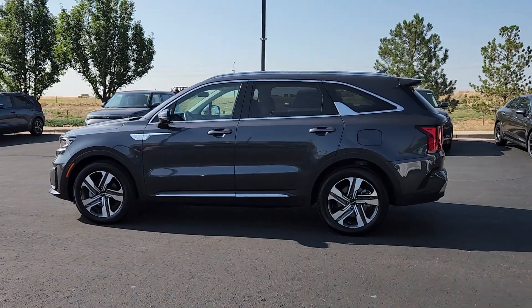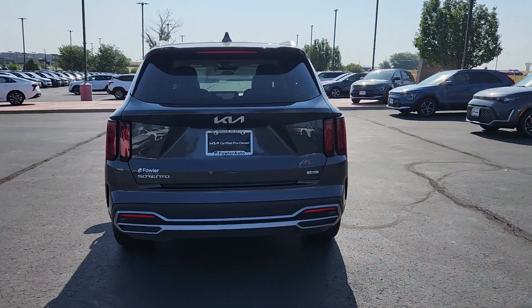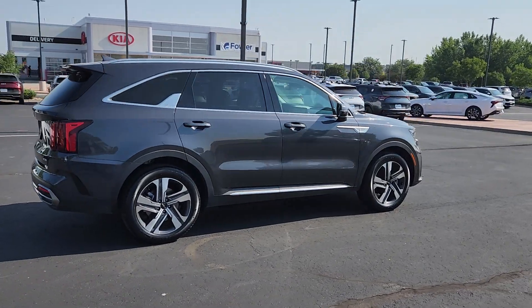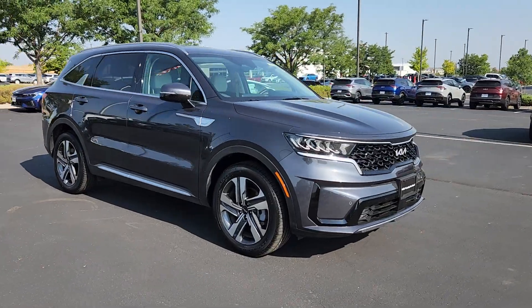Introducing the 2023 Kia Sorento Hybrid. With less than 10,000 miles on the odometer, this vehicle stands out from the rest. Take charge of the adventure in this family-oriented Kia Sorento Hybrid. Spacious, solid, and efficient, its pleasant ride and well-equipped cabin make the journey all it can be.